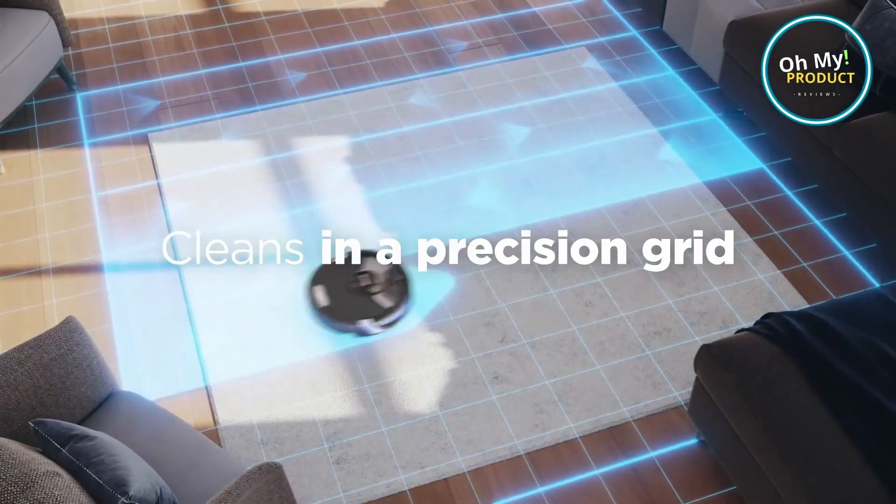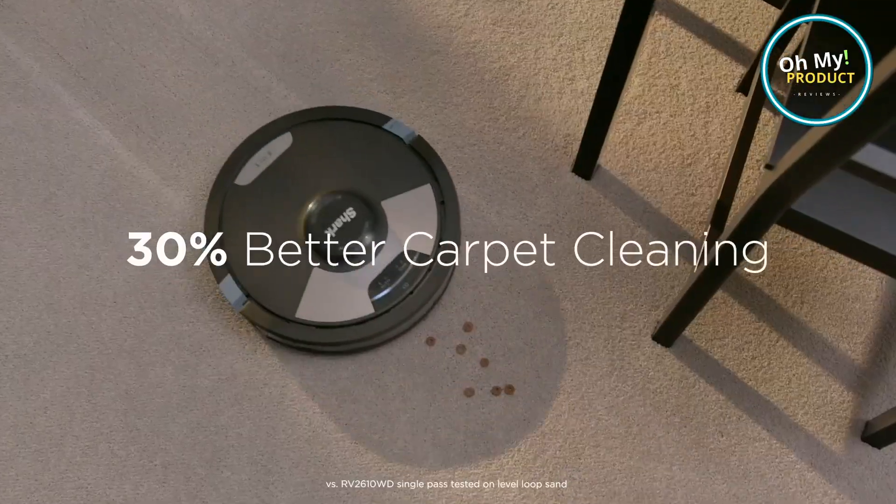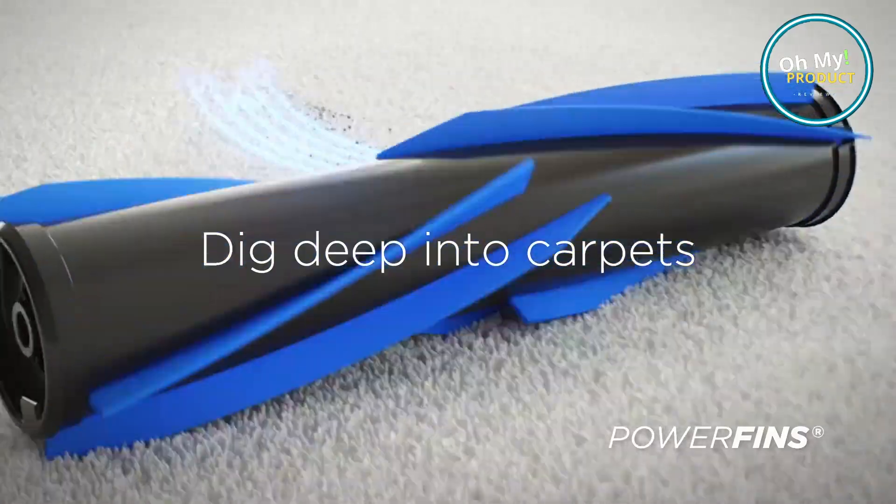Transforming from robot to handheld, the Shark AI Ultra isn't just for floors. It reaches every nook and cranny from ceiling to floor — upholstery, car interiors, high shelves. Nothing is out of reach.